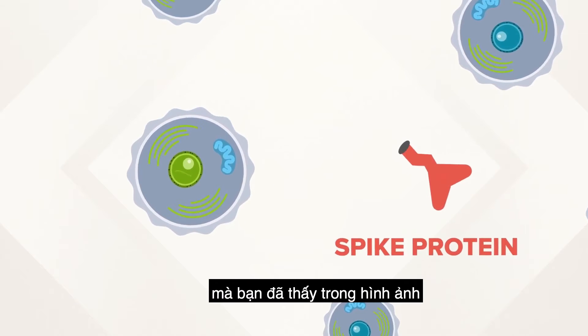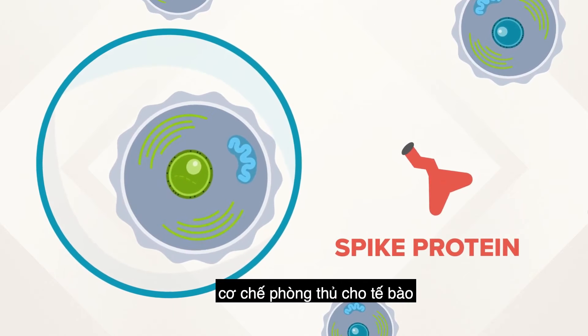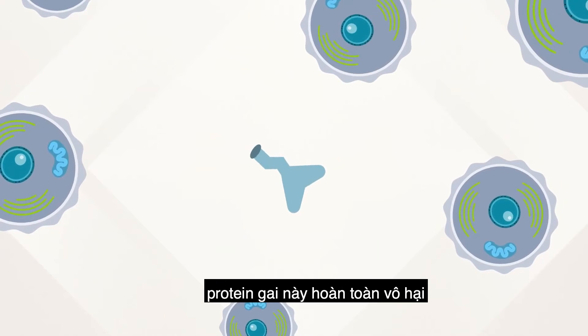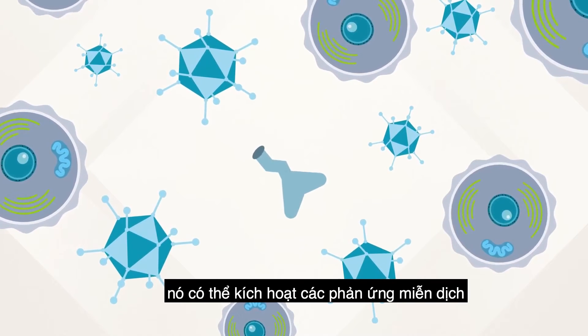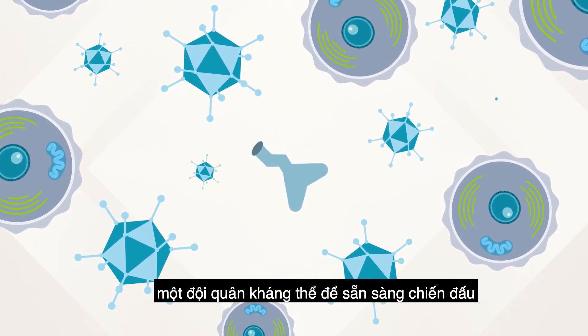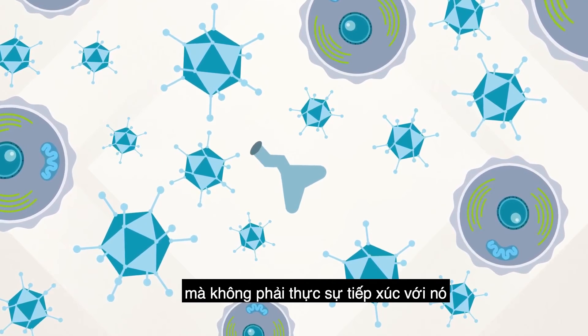In this case, it's that spike protein you've seen in pictures. Once the protein is made, the cells break down the mRNA and get rid of it. On its own, that spike protein is harmless, but scientists found it does trigger an immune response among germ-fighting cells. So your body learns what the invader looks like and starts building an antibody army to be ready to fight the coronavirus before it's ever actually exposed to it.